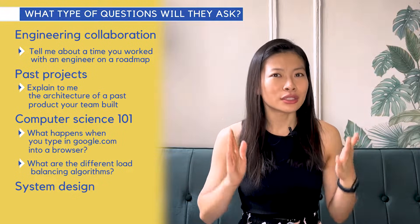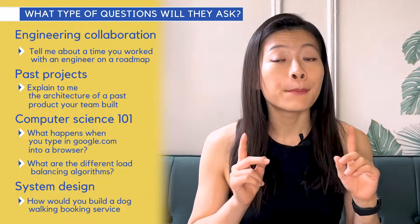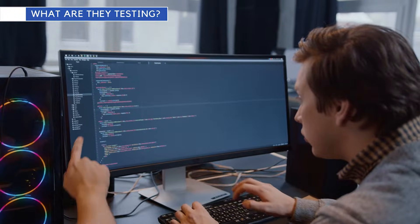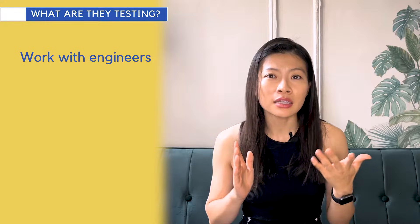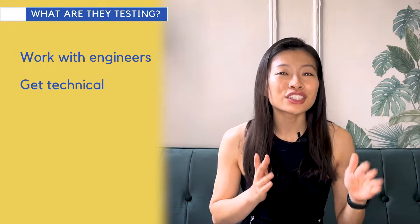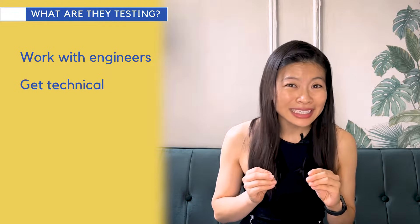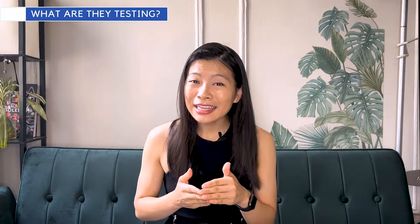System design questions are ones that engineers are asked in their technical interviews — questions like, 'How would you build a dog walking booking service?' These questions are really testing two key things. First, do you know how to work with engineers? Have you worked with them before? Do you understand an engineer's workflow and processes to empathize with them? And secondly, can you get technical? Can you have conversations with engineers about technical concepts, understand them to make strategic decisions, and simplify them to explain to cross-functional or leadership counterparts?